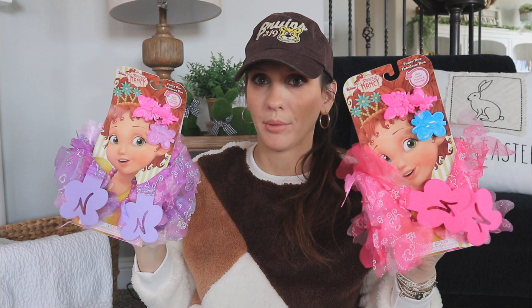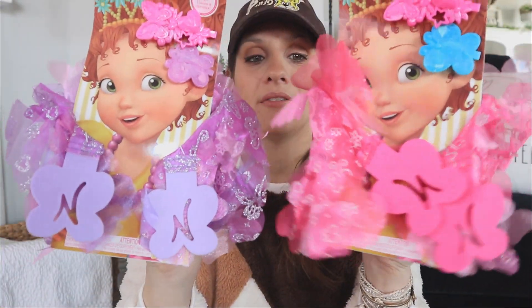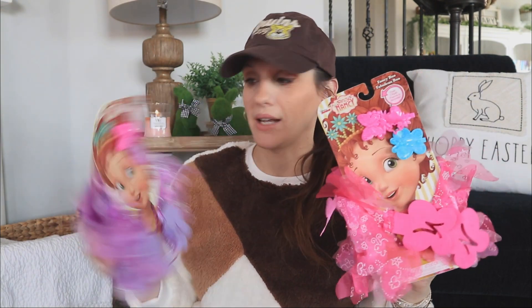Next up are these toys that blew my mind - this is Fancy Nancy! I remember reading Fancy Nancy when I was little. This is a little set that has a feather boa and hair clips. I found it in the pink feather boa and the purple feather boa. Fancy Nancy at Dollar Tree! I got these for my niece - I think they're going to look really cute in her Easter basket, and she loves wearing tutus and all the things.